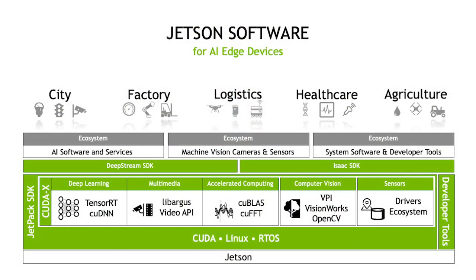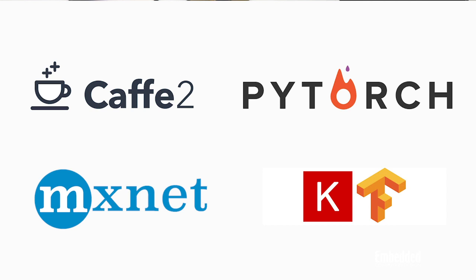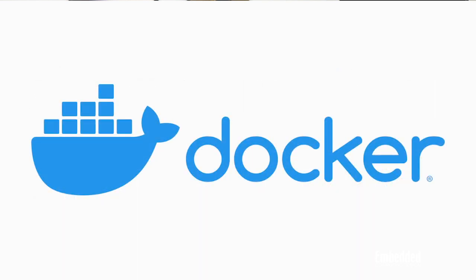On the software side, just like its predecessor, the Jetson Nano 2GB is packaged with NVIDIA's JetPack SDK that comes with an Ubuntu Linux distro, Linux driver package, support for the CUDA parallel programming model, and APIs and libraries for AI programming tools like TensorRT, cuDNN, OpenCV, and Vulkan 1.2. The kit also supports popular frameworks like Caffe2, Keras, MXNet, PyTorch, and TensorFlow, all of which are accessible via Docker containers that can be downloaded from the Jetson Zoo.